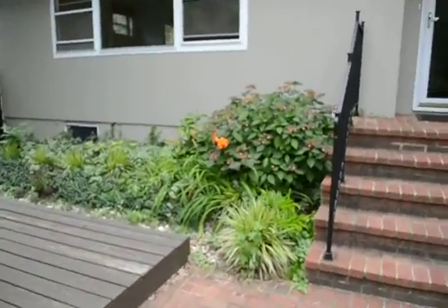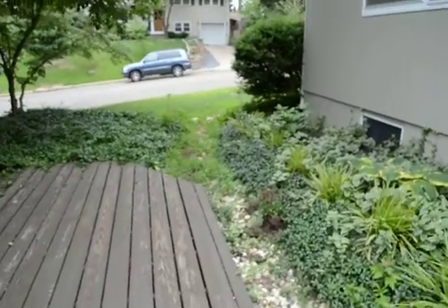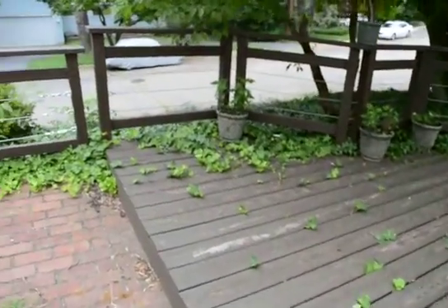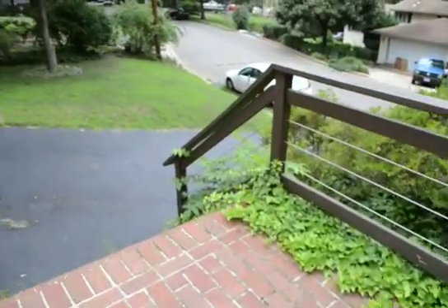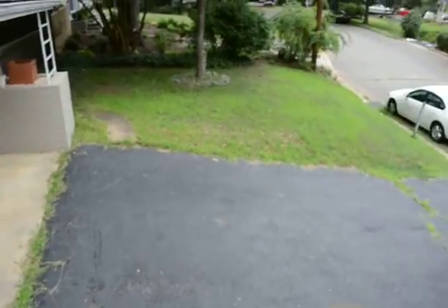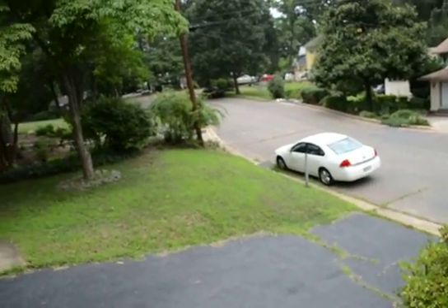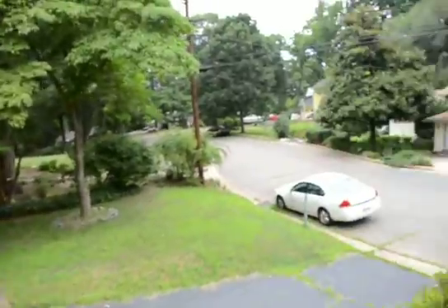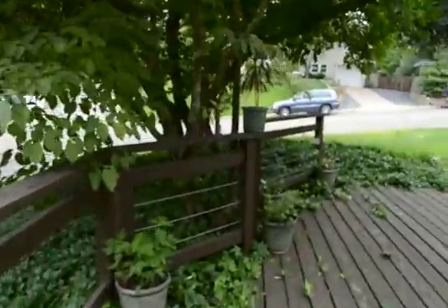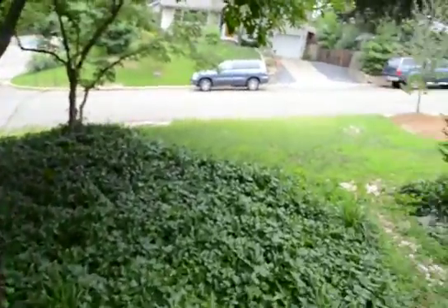Down at the front yard, looks good — a few weeds just there. A little bit of roundup needed. Some ivy growing up through the deck, and just some grass growing through the top of the driveway and at the base. We'll spray some roundup to get rid of that. The grass hall looks good, and the rest of the yard just needs some light trimming.